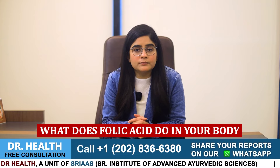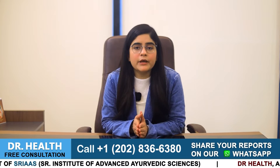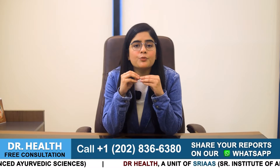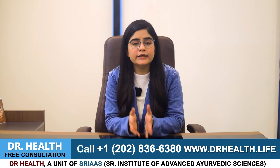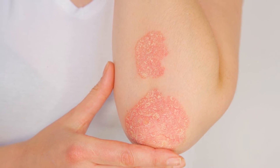So what does folic acid do in your body, or why is it so important? Folic acid is a micronutrient that helps our body absorb iron more efficiently, thus keeping our skin protected from drying out. When your body gets deficient in iron, your skin will get dry naturally causing intense itching. So if you have iron deficiency, you should be eating iron-rich vegetables like spinach to control your psoriasis from flaring up.